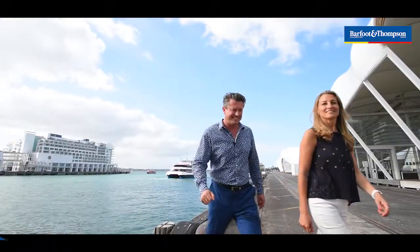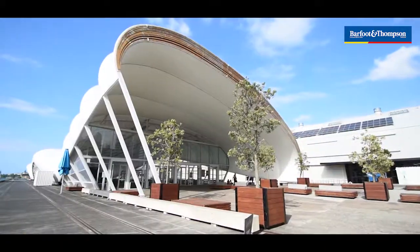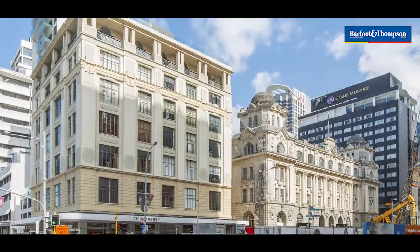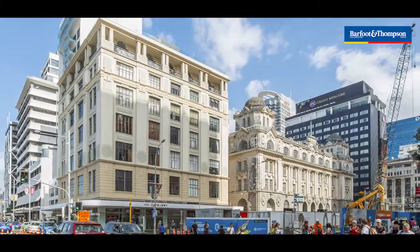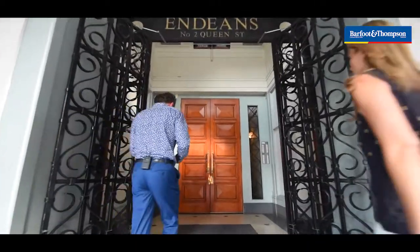Hi, this is Matt O'Brien and Chris Cassaras from Barfoot and Thompson. We're down by the ferry terminal next to the cloud for a very good reason. A beautiful part of history is going up for sale. We've got a three bedroom apartment in the Endines building which faces the water — it's directly across the road from the water.